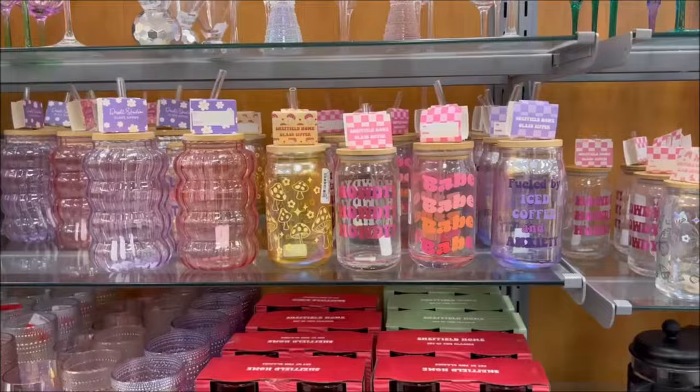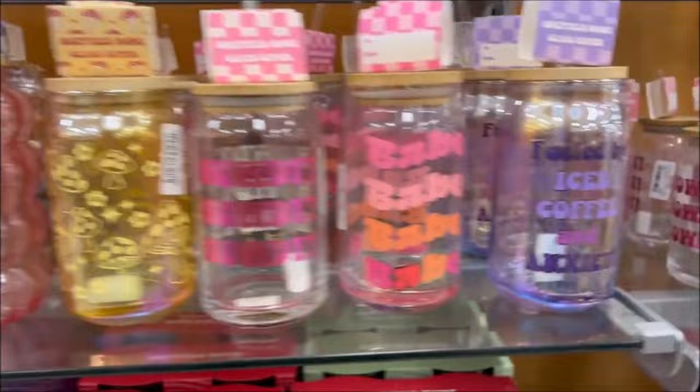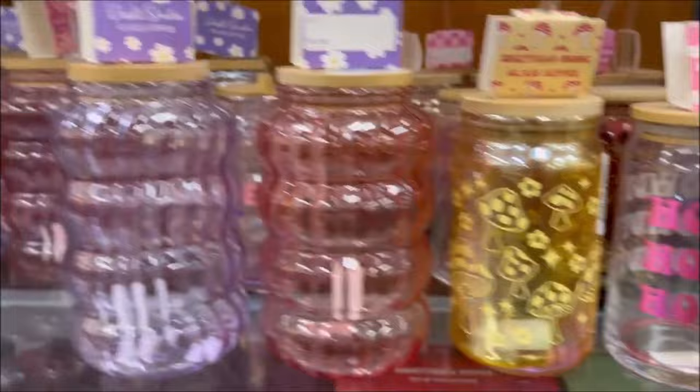Over here they had all of these really cute cups — this one says 'fueled by iced coffee and anxiety.' These are $6.99 and they're glass — they come with a straw and a lid. I thought that was really cute. Then they had some really cute heart journals over here — this one is $4.99 and it has little heart sequins on it.